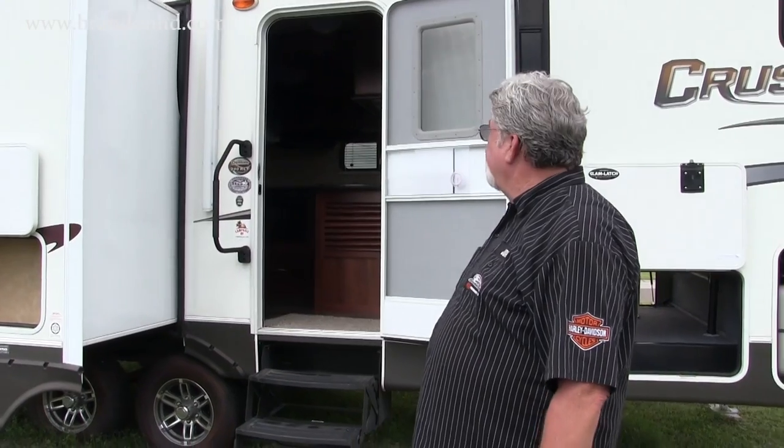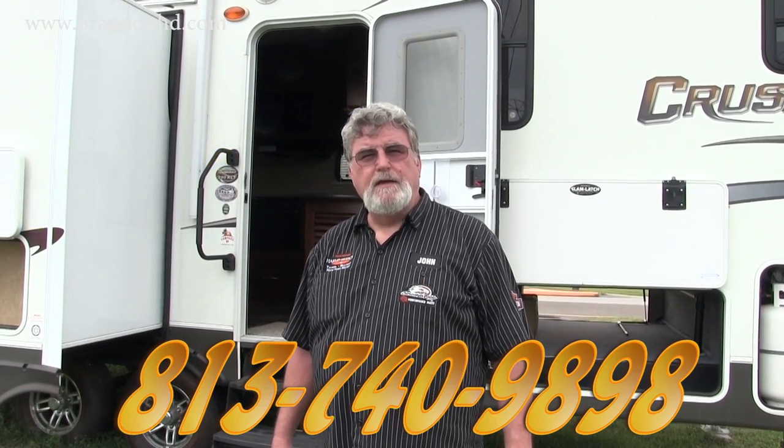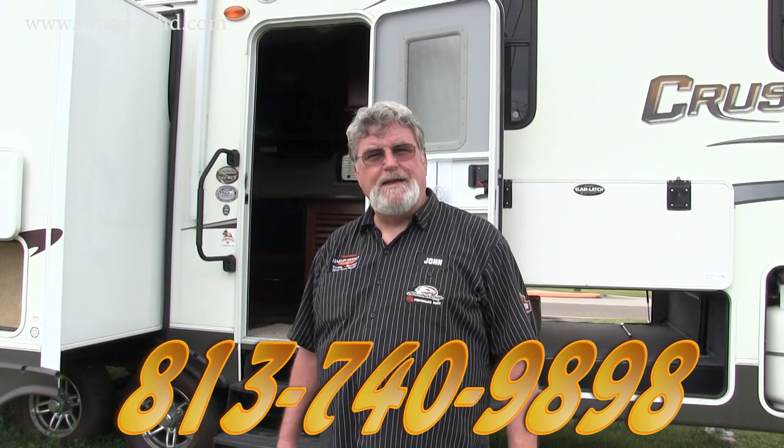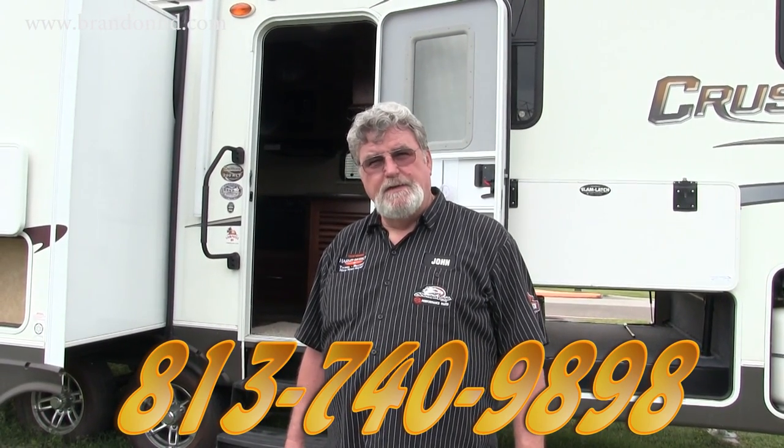In conclusion, this is a very nice unit in wonderful condition that has been very well maintained. The tires are in wonderful condition and this is a great value. If you have any questions or inquiries, please call our Brandon location at 813-740-9898 — we'd love to have an opportunity to show this to you.